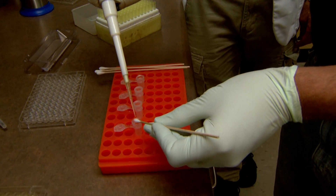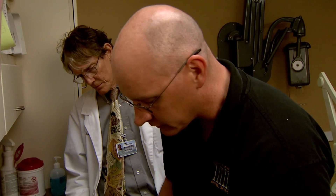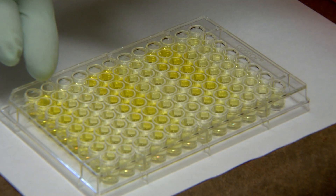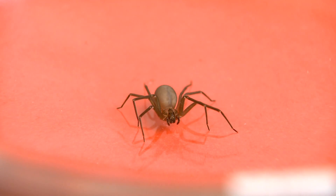Researchers swab the infected area, and the sample is then added to an ELISA test that can detect venom. More yellow color indicates that there was more venom in that sample. They continue to work on optimizing the test, including lowering the threshold of detection and shortening the time of the test.